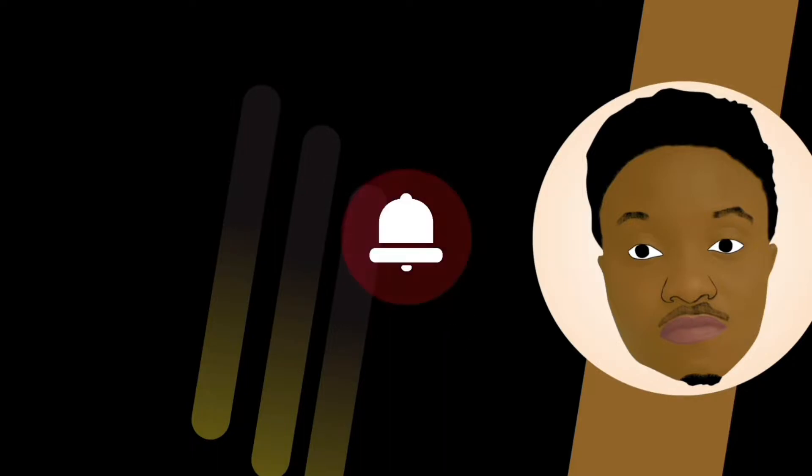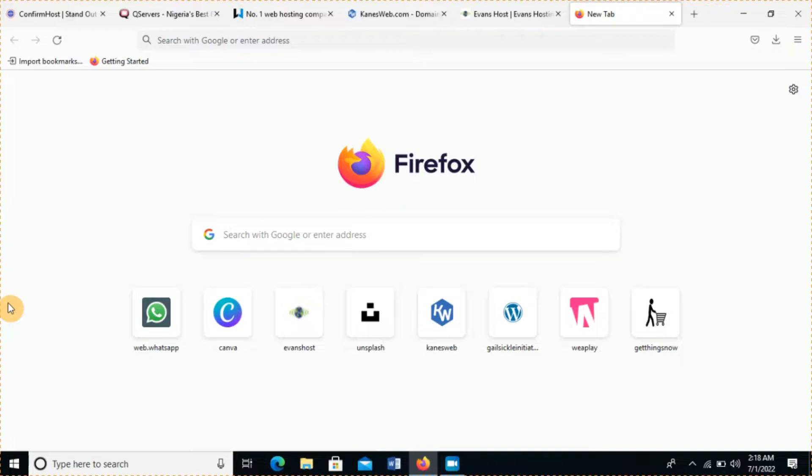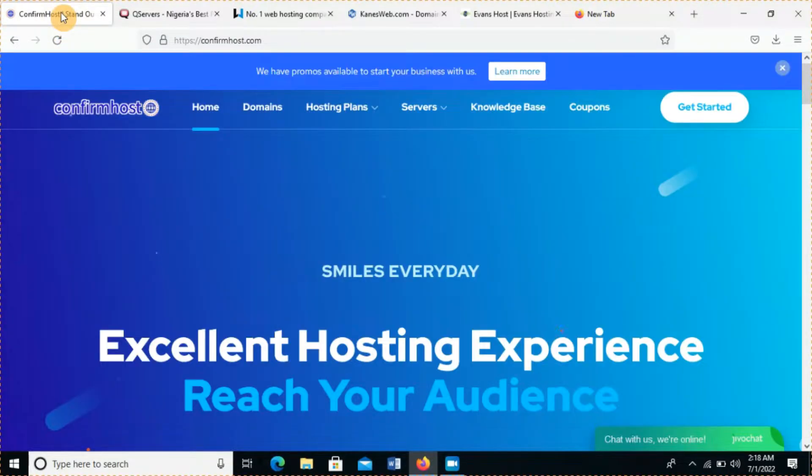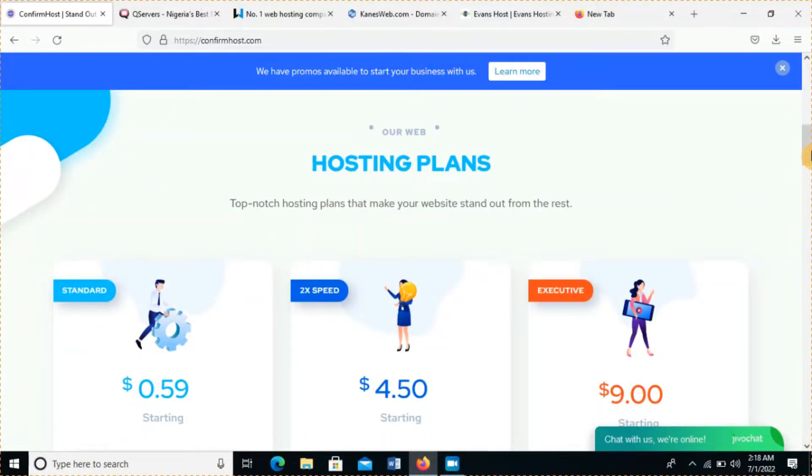If this is your first time on the channel, please like the video, subscribe, and turn on your notifications so you can get further videos. So my number five on the list is ConfirmHost.com. Now we are on ConfirmHost.com and you can see how the website is — I like it because the user interface is very good.